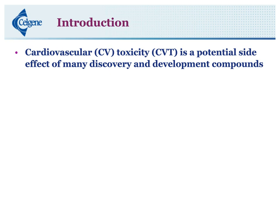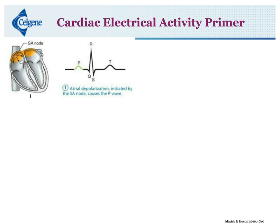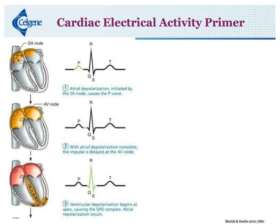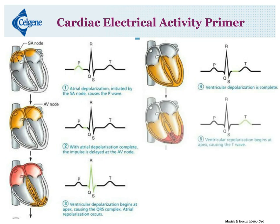Before we go on, I want to go over a little about cardiac electrical activity as a primer. In the heart, the atrial depolarization event is initiated by the sinoatrial node, which causes the P wave — you can see that as the ECG wave on the right. Next, atrial depolarization completes and the impulse gets delayed at the AV node — that's the pause between the P and Q wave. Once that happens, ventricular depolarization begins — that's the QRS complex — and then atrial repolarization occurs. After that, ventricular depolarization completes, and there's the pause between the S and T wave. Then we have ventricular repolarization beginning at the apex, causing the T wave, which is what we're particularly interested in.